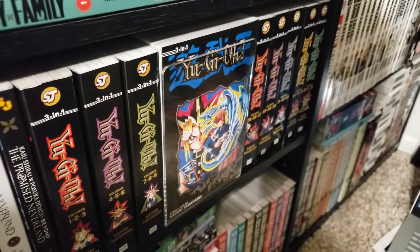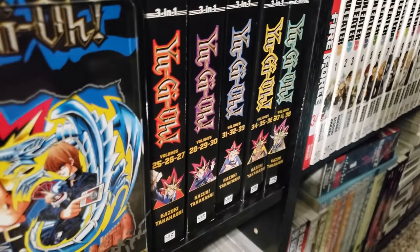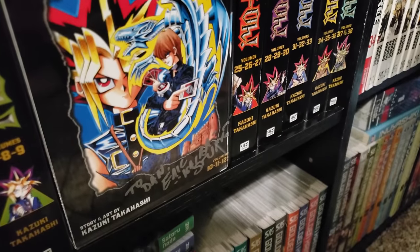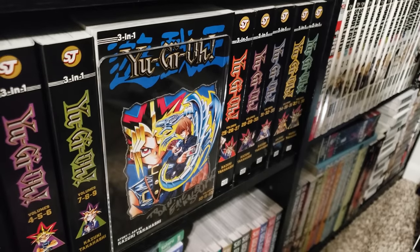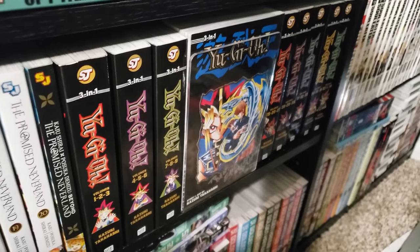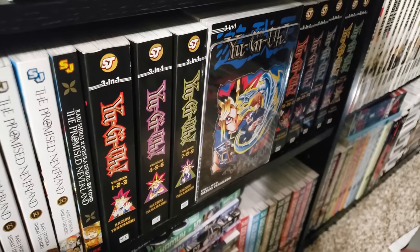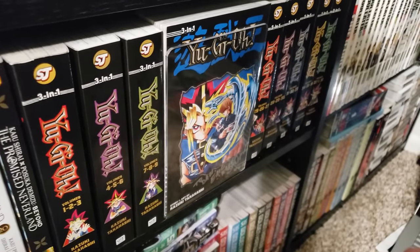Next up we have Yu-Gi-Oh!, volumes 1 all the way to 38, complete in the omnibuses. I also have the Seto Kaiba voice actor, Eric Stuart — he signed my copy of the Yu-Gi-Oh! manga, which is super cool. I stopped reading this after volume 1 because it was so weird, and I know it's not part of the card game. They really didn't get into the card game aspect until volume 2, so I just need to dive back into this because I know I'm going to love it.